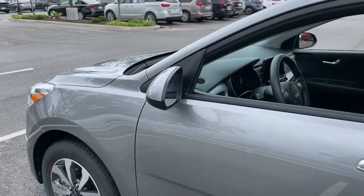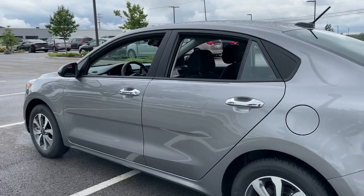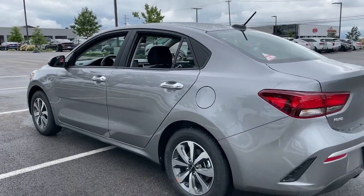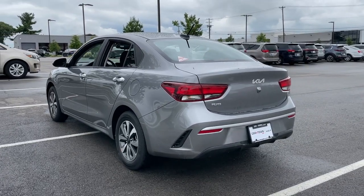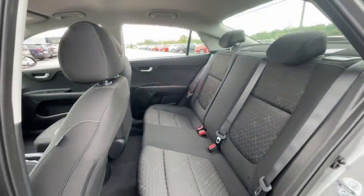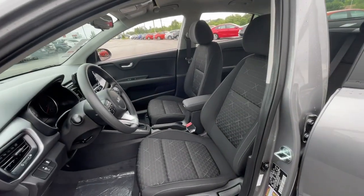Look no further than the 2023 Kia Rio. Get the modern features you're looking for at an excellent value in this streamlined Rio. This comfortable subcompact delivers sprightly performance, connective infotainment, a refined interior, and stylish practicality.